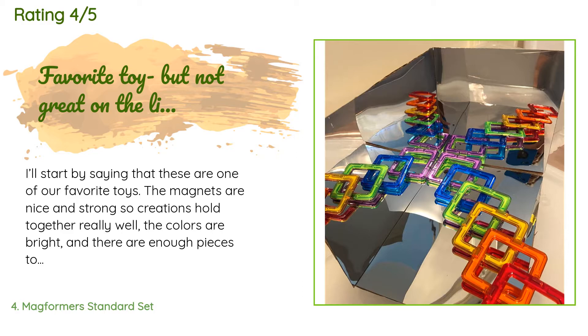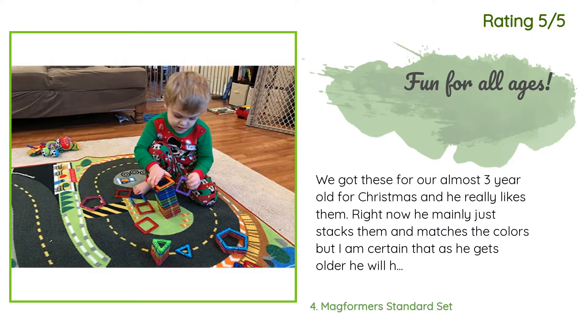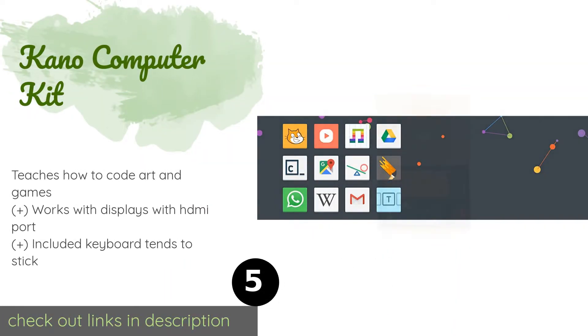Another happy customer said: we got these for our almost three-year-old for Christmas and he really likes them. Right now he mainly just stacks them and matches the colors, but I am certain that as he gets older he will have as much fun building with them as the adults did. He saw a design in the manual that comes with it, and I asked him to bring me the required number of each shape so that we could build it from the picture, and he was amazed.